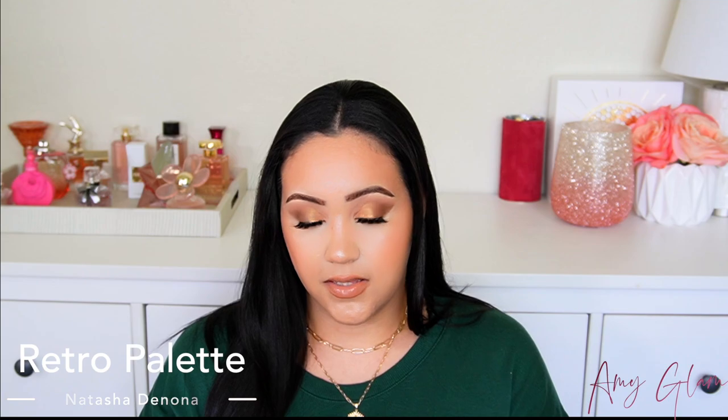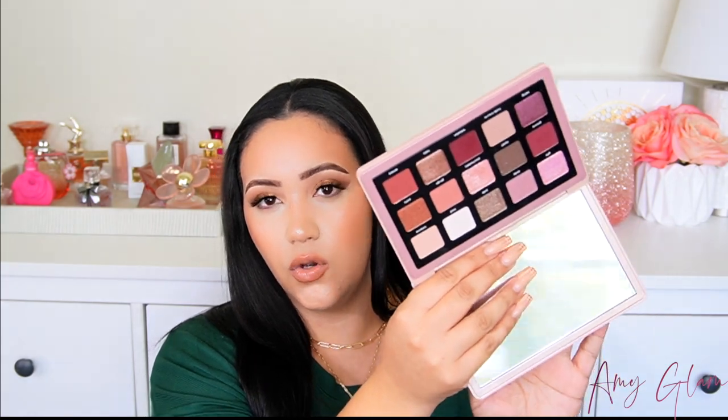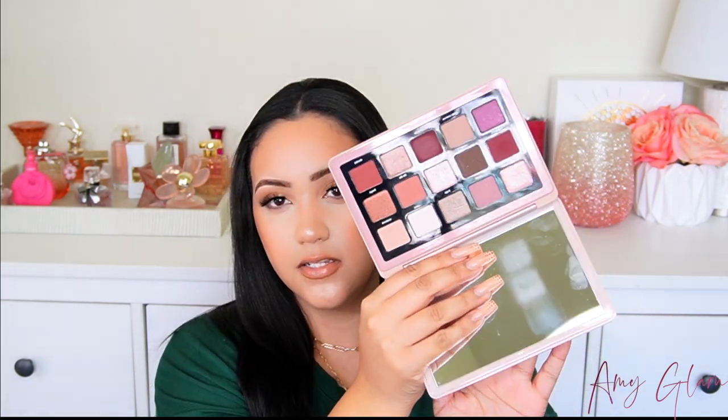Another formula that I love for eyeshadow palettes is the Pat McGrath eyeshadows — any eyeshadows from Pat McGrath are amazing, as well as Natasha Denona. This is the Retro palette. I am thinking about getting the Bebop palette, which is one of the most expensive ones, but this one has very warm shades — reds and pinks — and is another palette with great quality shadows.